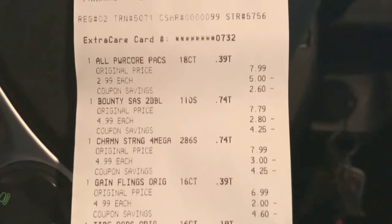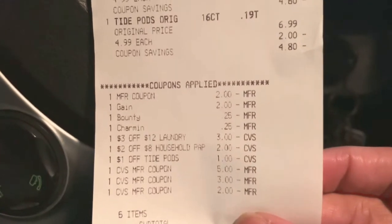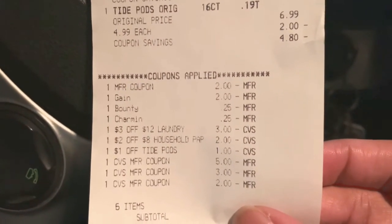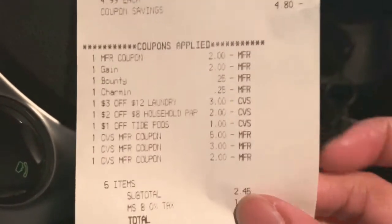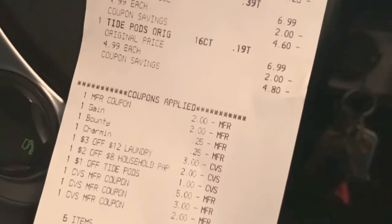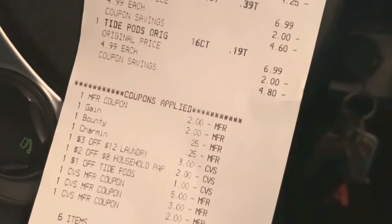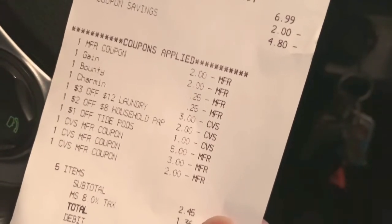That transaction turned out absolutely great! I got the All Power Packs, Bounty, Charmin, Gain flings, and Tide pods. The $2 manufacturer's coupon, $2 Gain digital, Charmin and Bounty digitals, $3 off $12 CRT, $2 off $8 paper towel CRT, and $1 Tide digital all came off. I rolled $10 in extra care books, paid $2.45, and got the $5 extra care book back. Money maker on diapers, money maker on household products — everything I spent today probably equals about $5, and that was my goal.